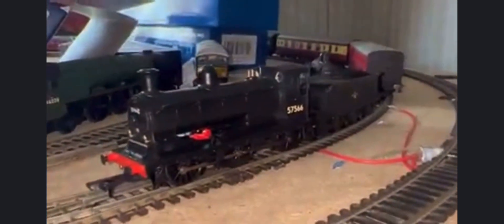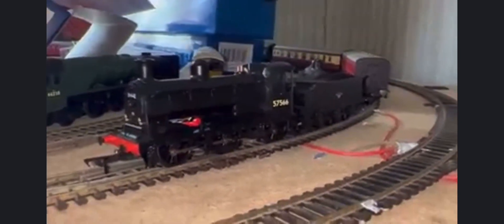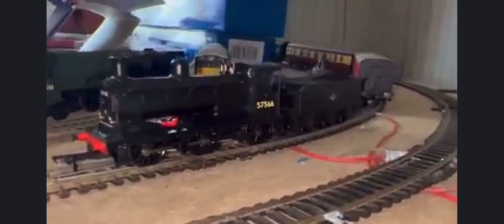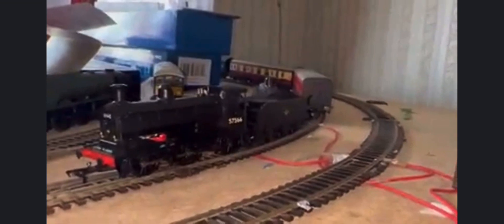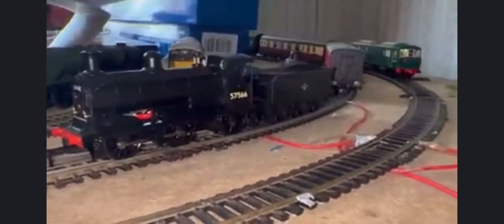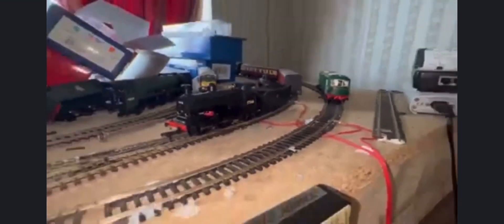I've also got this Class 76 out and a Caledonian 812 that I showed in the previous video. I've had them running with the 73 together, but because they've got completely different types of motor and different decoders — this one has a Next18 decoder — you'd have to program it to make it run nicely. Normally you'd never see a 73 and a Caledonian 812 together anyway!